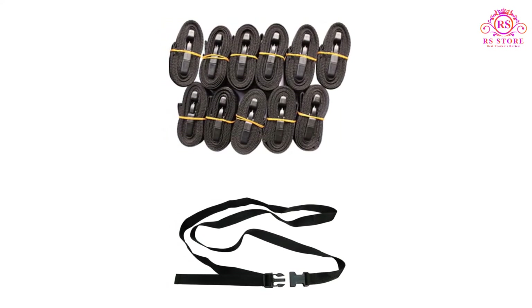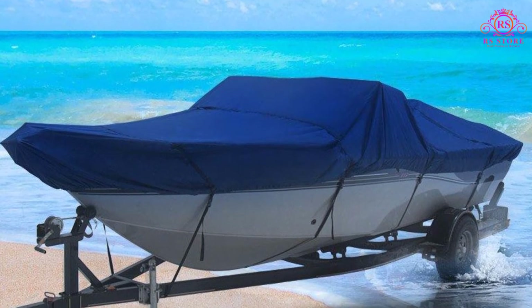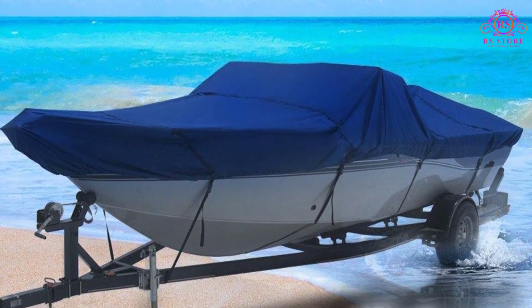Available in a wide range of practical sizes and smart color options including black, beige, gray, forest green, navy, and pacific blue, there's sure to be an MSC boat covering that suits your needs. Each MSC heavy-duty boat cover comes with a storage bag for easy transportation and storage, and a three-year warranty.